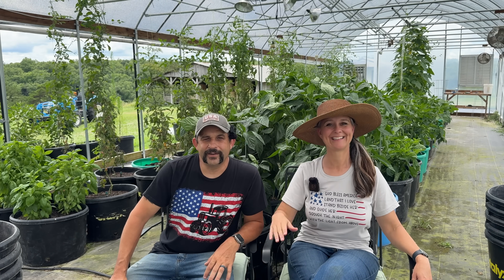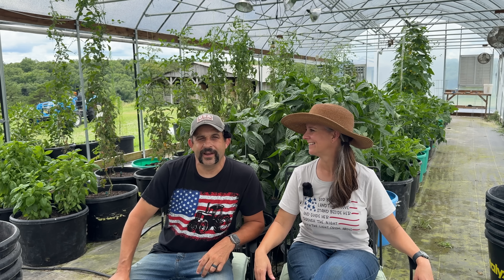Hey everybody, welcome back to Living Traditions Homestead. Over the last couple of videos, you guys have had a ton of questions for us, so we thought we would take some time today to try to answer some of the most popular questions from those last few videos.